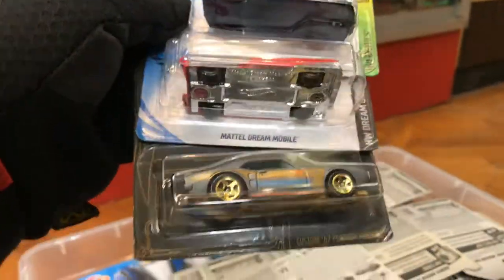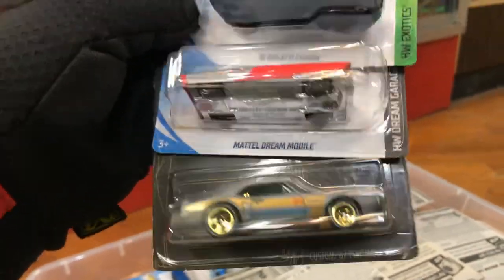They have the Mattel Dreammobile and the custom '67 Pontiac Firebird.